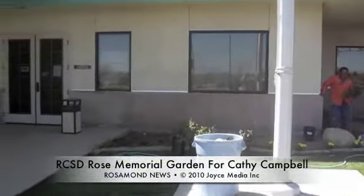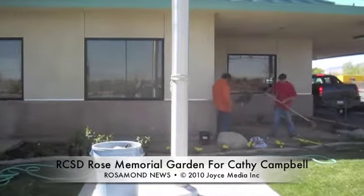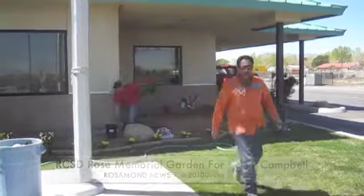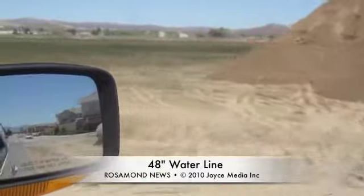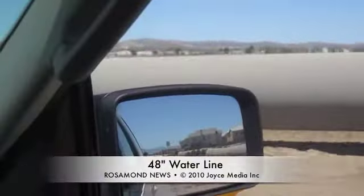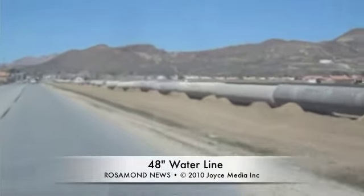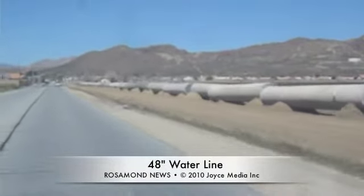This is the front of the RCSD building, and as you can see here Adam and Steve are putting in the Rose Memorial Garden for Kathy Campbell, the RCSD employee who passed away recently. This is just north of Orange on 35th Street on Wednesday afternoon, and you can see all the pipe laid out for this 48-inch AVEC pipeline that will go up 35th Street all the way to the treatment plant.